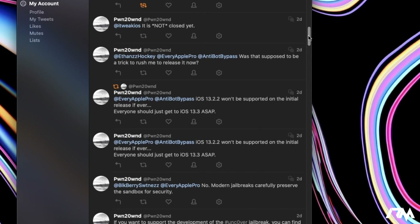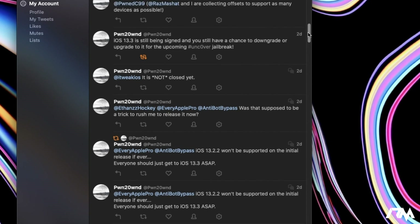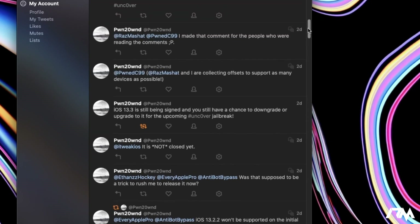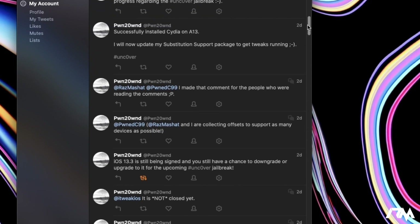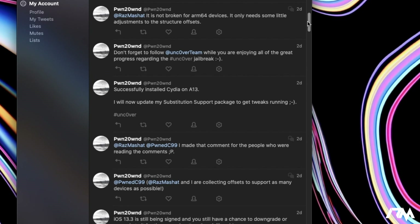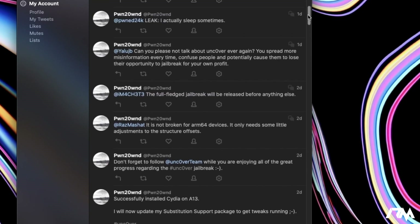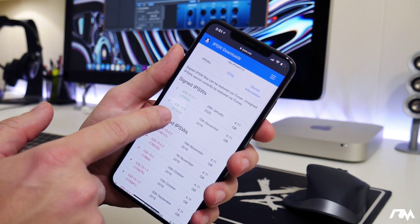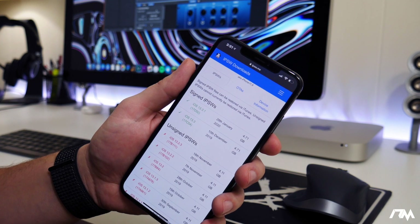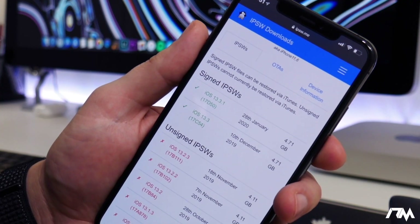Now if you guys are not on iOS 13.3, downgrade or upgrade immediately to that firmware if you want a Jailbreak. Especially if you're on A12 or A13, as we can't use CheckRain — this is our only option. I can't stress it enough to get on iOS 13.3. iOS 13.3 is still being signed so you can still downgrade, upgrade, or restore to it with iTunes on your computer.